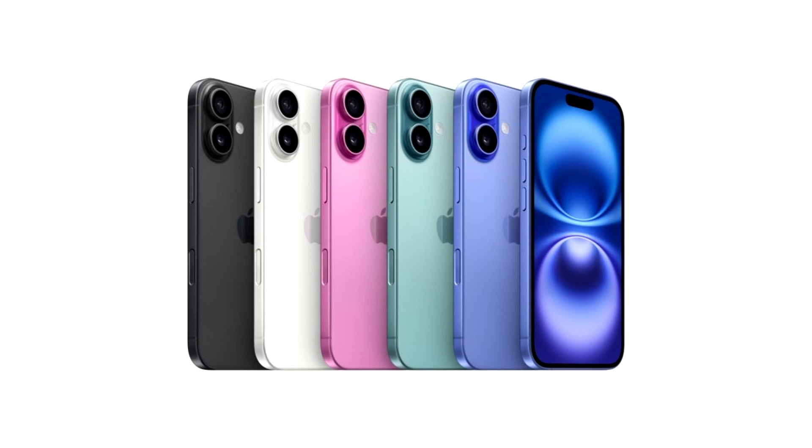The iPhone 16 review roundup is here, and we see tech reporters being of the same view — that the iPhone 16 and the pro models do not feature any striking differences. We will be going through some of the reviews to help understand where the iPhone 16 model stands this year.